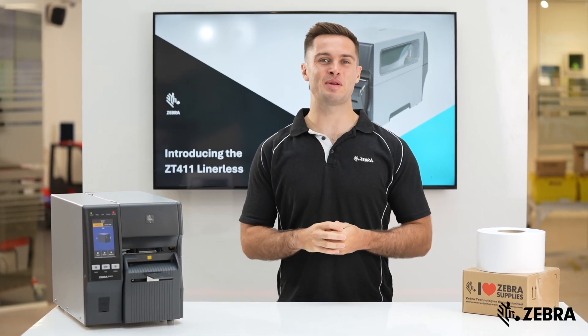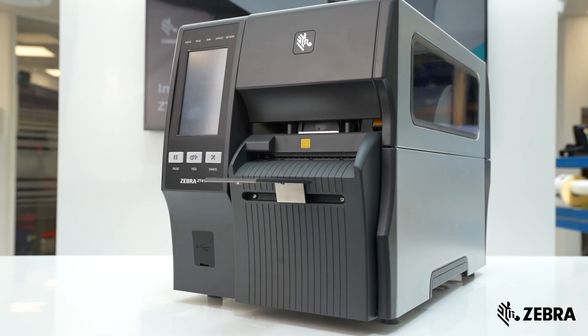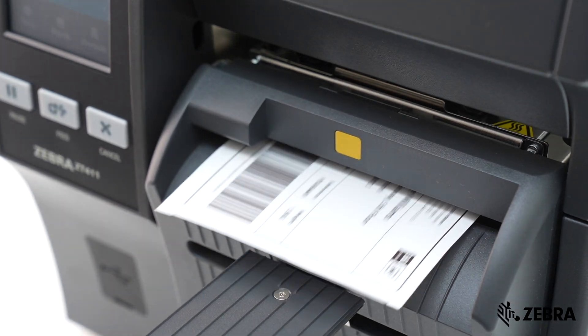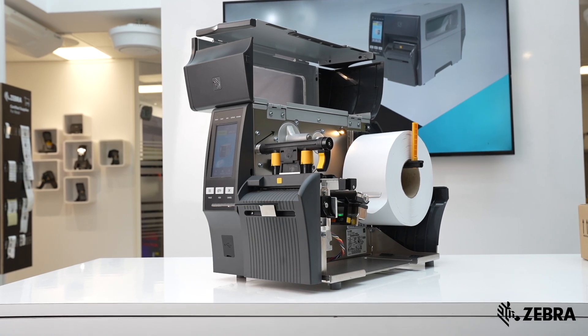Zebra is delighted to be launching the brand new ZT411 Lineless Industrial Printer. The product has been intelligently engineered to bring lineless technology to the industrial portfolio. This is why the ZT411 Lineless is the perfect printer for you.